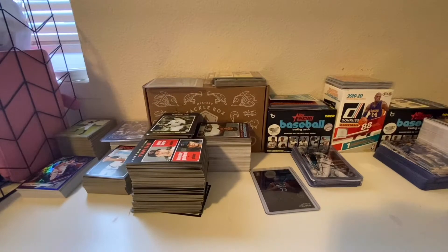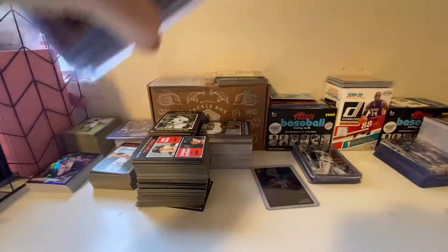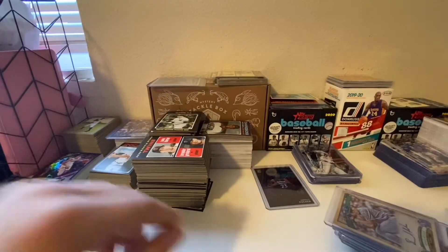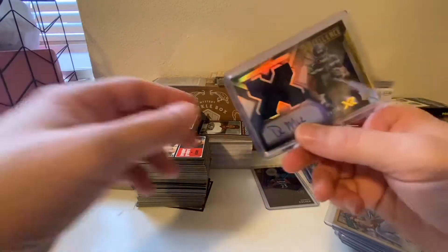All right, what's up everybody — back real quick here with just some eBay pickups. Gonna be a quick little short video, just wanted to show some of the stuff I got in the mail from eBay.